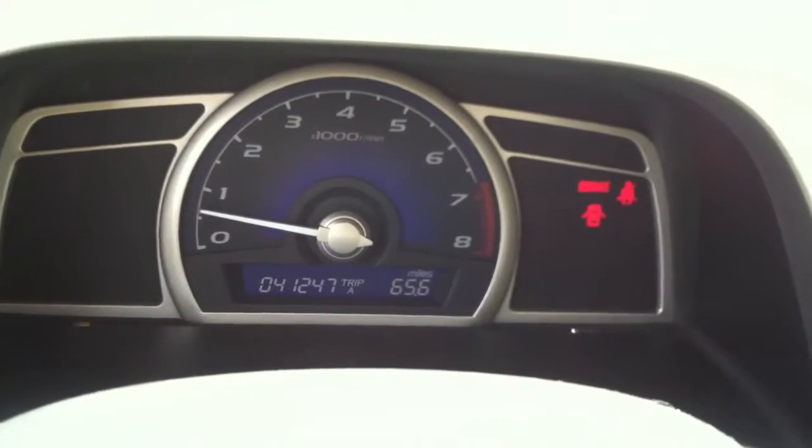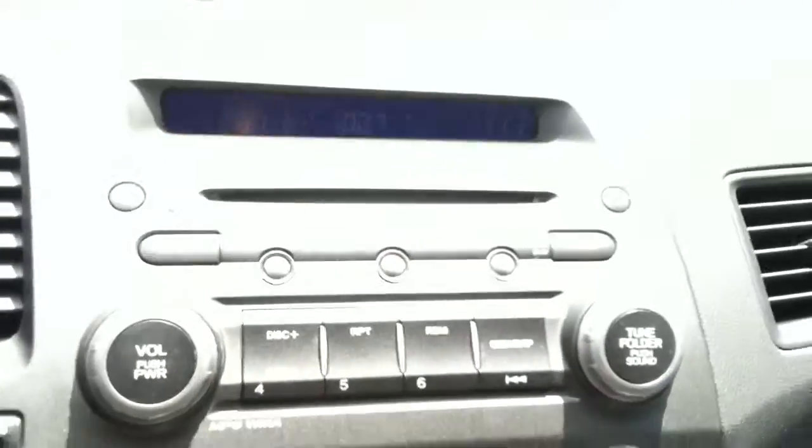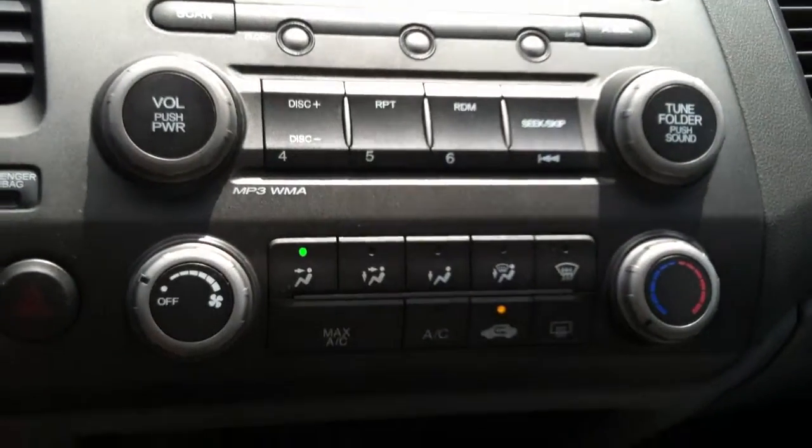There are no lights on. The only lights on are the e-brake that's up, the door open, and the fact that the car is running — and I'm not buckled. You do have the CD player, radio, air conditioning controls over there. Right underneath here, you do have a power outlet. Sorry for the blur. And underneath there, auxiliary port.